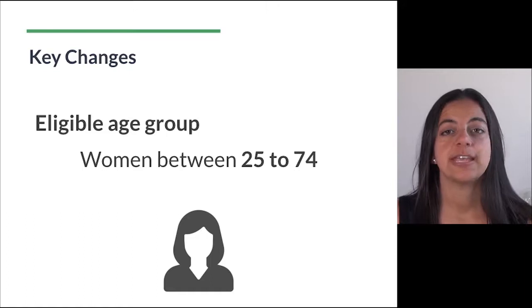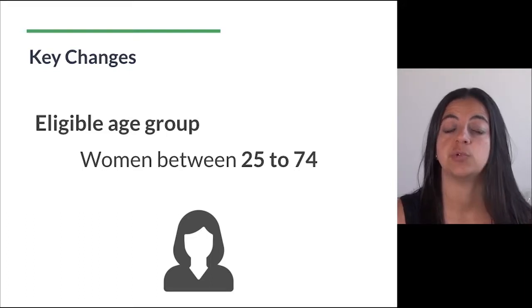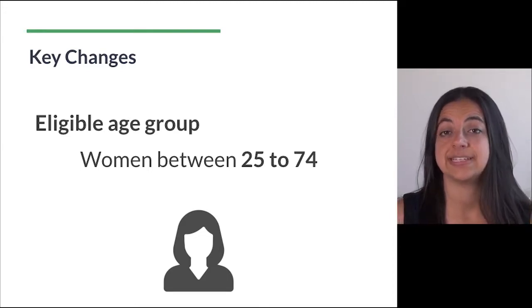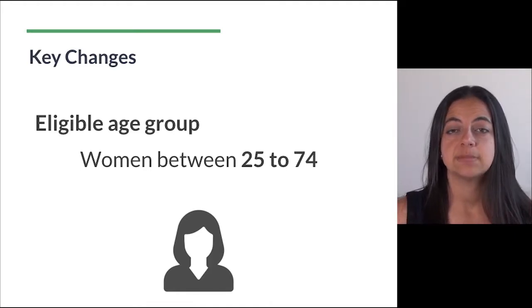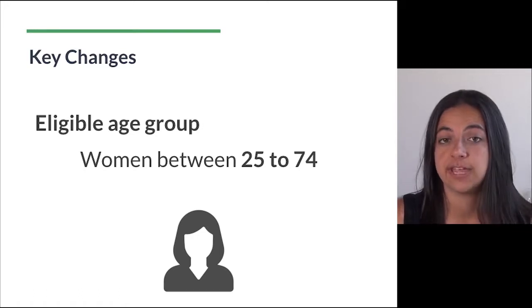So what are the key changes? First, the eligible age group to participate in the program is changing to women between 25 years of age and 74 years of age. The old program used to cover women 18 to 69 years of age. So the minimum age has gone up to 25 and the maximum age has also gone up to include older women up to 74 years of age.